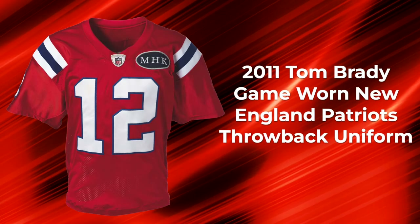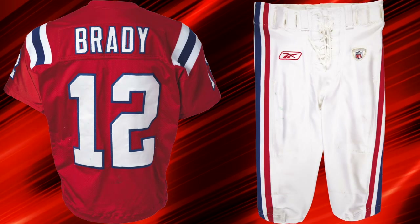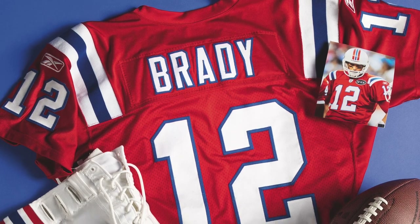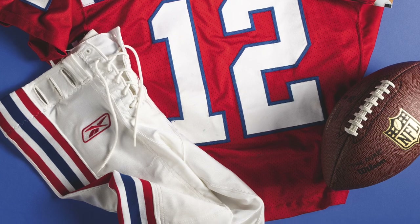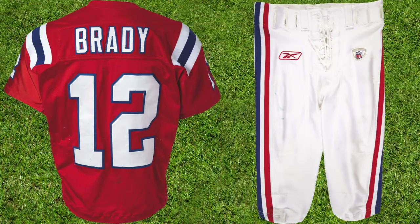Collectors know Tom Brady gamers are nearly impossible to acquire. They rarely appear on the auction block and when they do, they command six-figure prices. As the world's largest collectibles auctioneer, this is just the third we've encountered in the past five years and the first full uniform from the GOAT we've had the privilege to offer.